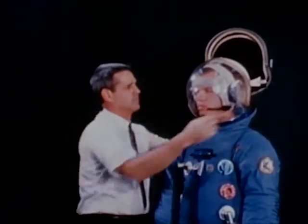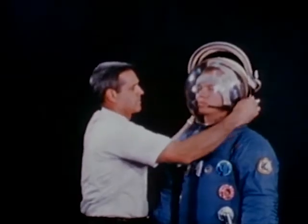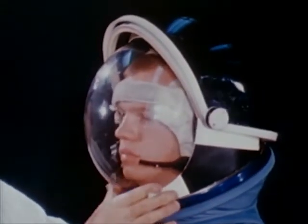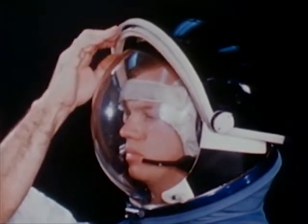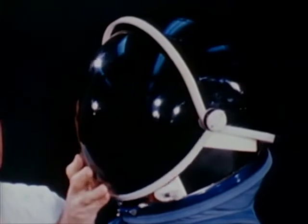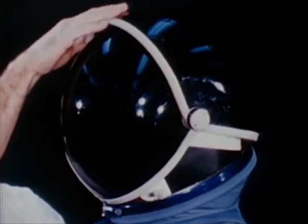Eye protection will be available in the form of an extravehicular visor assembly. The two visors control glare and the passage of ultraviolet and infrared radiation. They can be used singly or in combination.